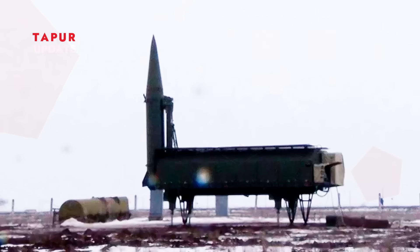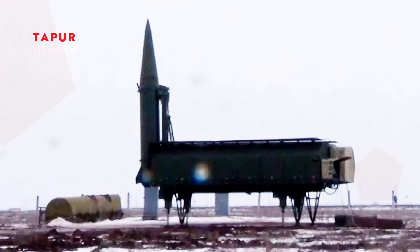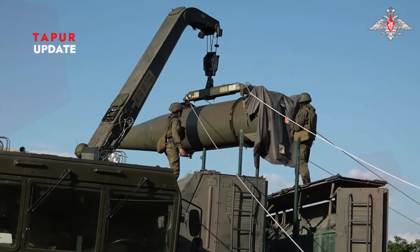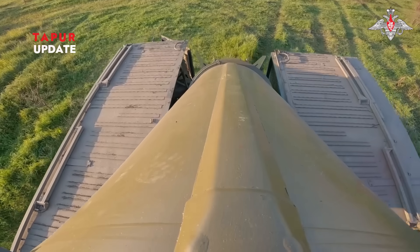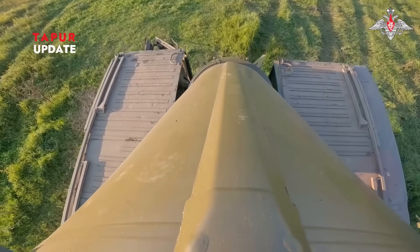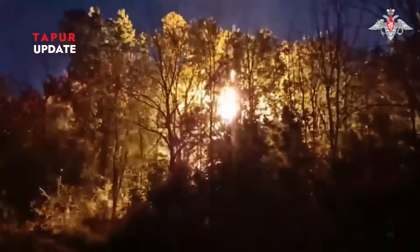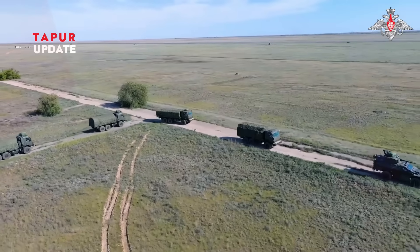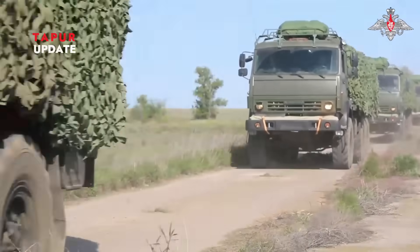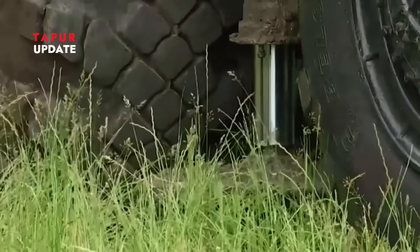Iskander-M and Iskander-1000 are more than weapons — they're tools of military diplomacy for Russia. Their presence sends a strong message to the West and neighboring countries that Russia is ready to defend its interests decisively. Looking ahead, these missiles will continue to influence regional power balances, fuel defense technology races, and heighten conflict risks. Understanding the technology and strategy behind the Iskander is essential for any nation preparing to face these increasingly complex threats.